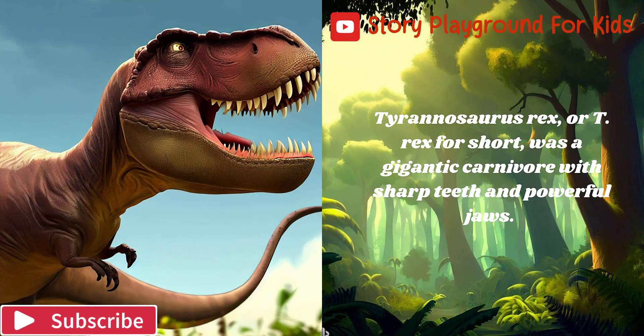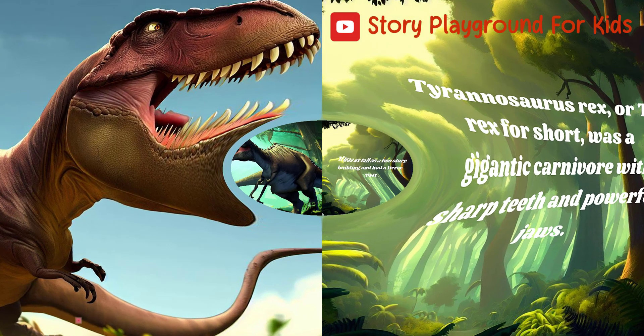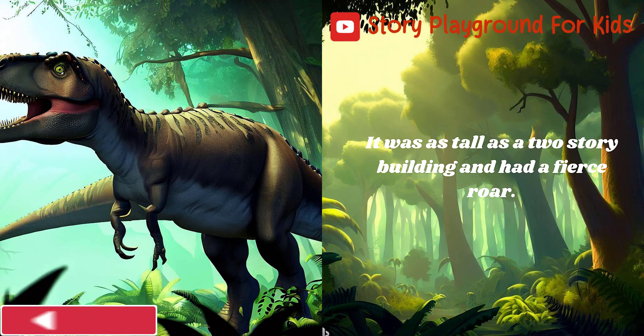Tyrannosaurus rex, or T-Rex for short, was a gigantic carnivore with sharp teeth and powerful jaws. It was as tall as a two-story building and had a fierce roar.